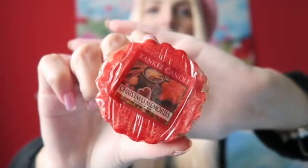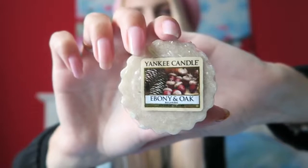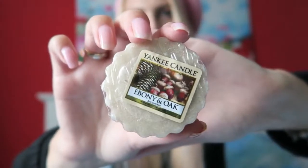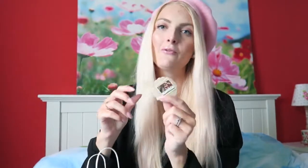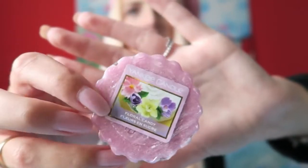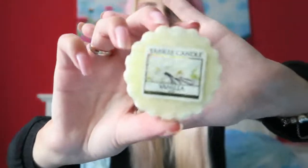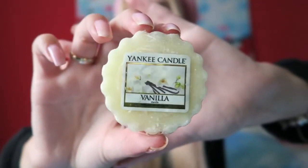The first wax is Christmas Memories — it's a really wintery, heavy scent, perfect for Christmas. Then I got another fall scent, which is a really nice and natural kind of scent — also a little bit heavy, which I like in the fall. Then there's Floral Candy, which is more of a spring scent but I picked it up because I think it's a really pretty scent. And the last wax is just Vanilla, which is always really nice and soft.